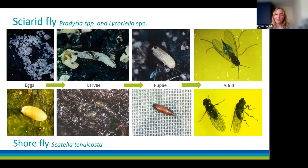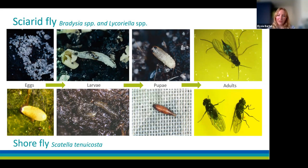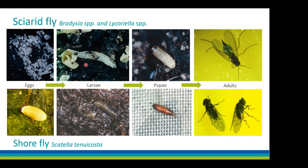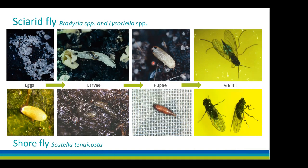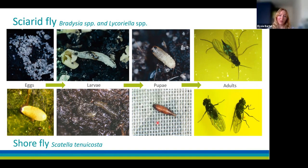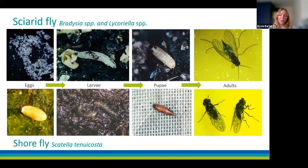To tell the difference between sciarid and shore flies: sciarid eggs tend to be laid in clumps, while shore fly eggs are oval and white with a net-like pattern. Young sciarid larvae are transparent but the fourth instar is white, whereas shore fly larvae are always transparent but appear brown due to gut contents. Adult sciarids look like small gnats with long antennae and a Y-shape on their wing vein, while shore flies look more like a small housefly with short antennae and five white spots on their wings like a domino.